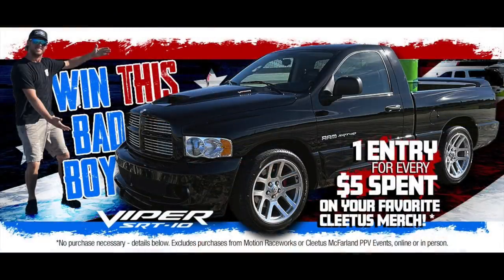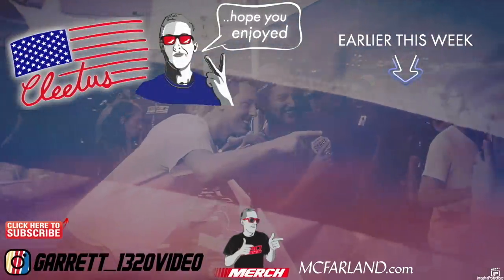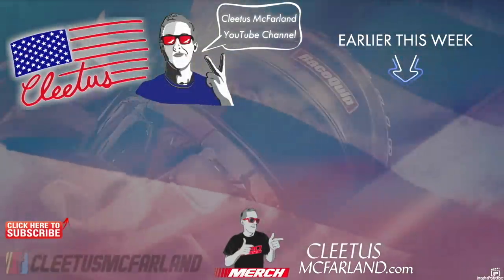The Viper truck giveaway is live at cleetusmcfarland.com. Thanks for watching this video — link is in the description below. Go check it out, get yourself some merch, and you are entered for a chance to win this freaking Viper truck. We'll see you next time.